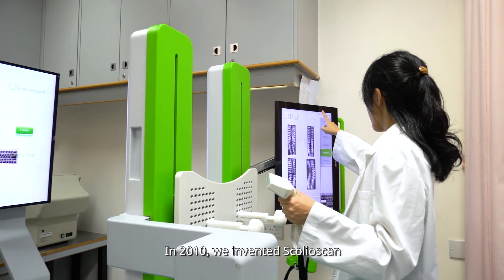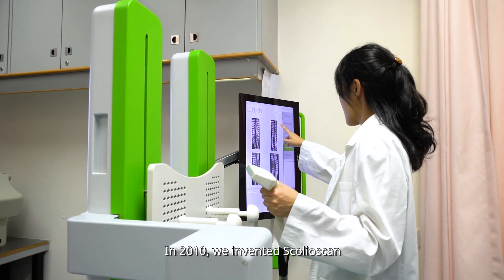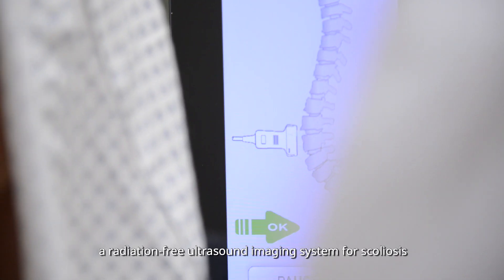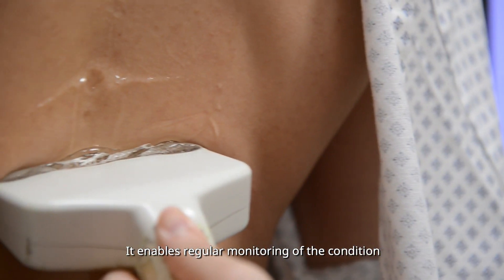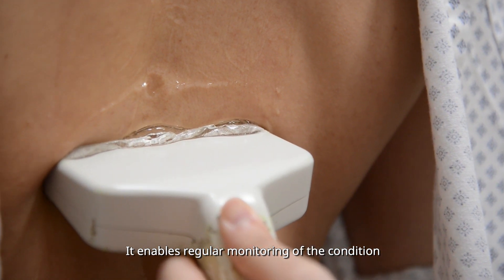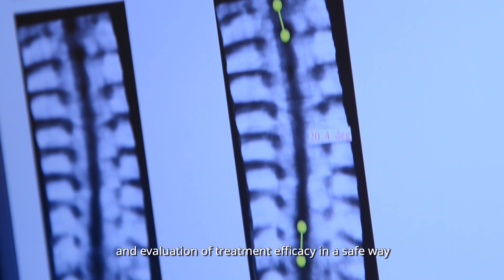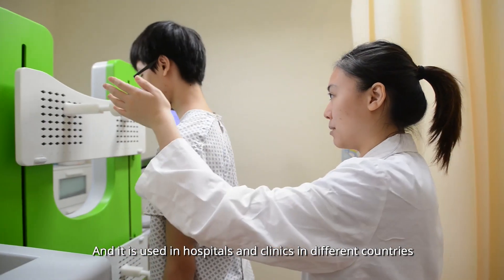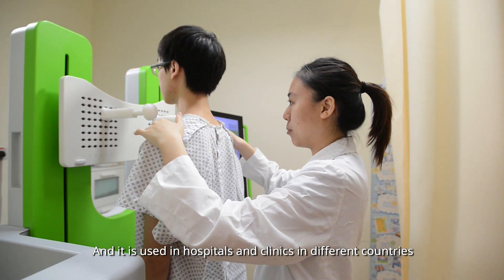In 2010, we invented Scolioscan, a radiation-free ultrasound imaging system for scoliosis evaluation. It enables regular monitoring of the condition and evaluation of treatment efficacy in a safe way, and it is used in hospitals and clinics in different countries.